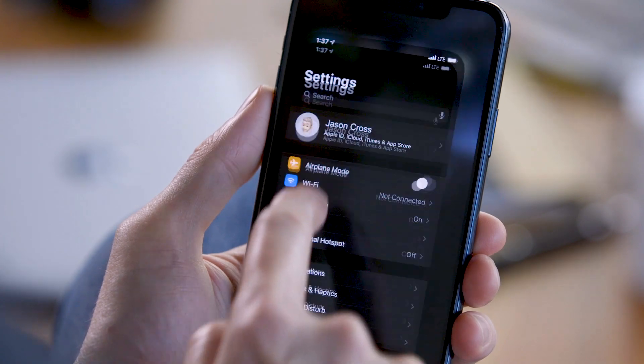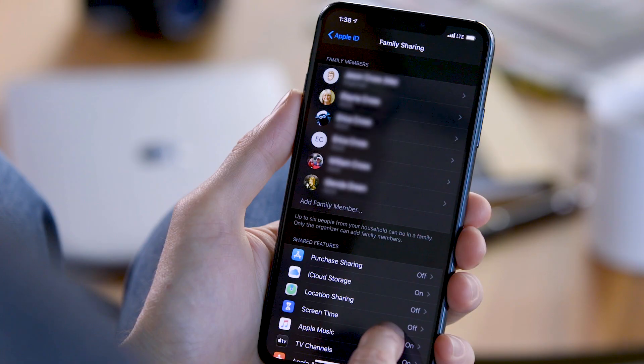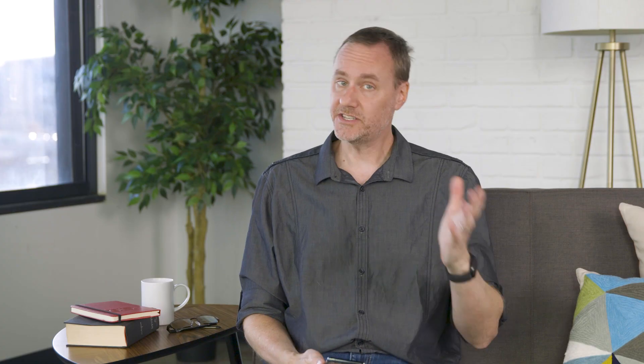Just open Settings, tap your Apple ID at the top, then Family Sharing. That's where you'll add or remove family members and decide which services you want to share. This year, as you resolve to eat healthier or lose a few pounds, don't forget about the habits of your digital life. We use our iPhones dozens of times a day, and we should make an effort to use it better.